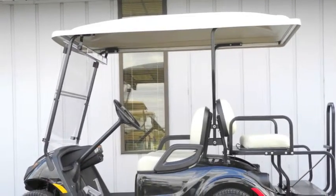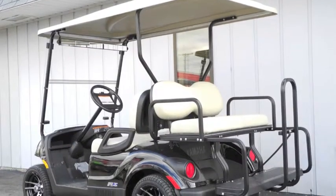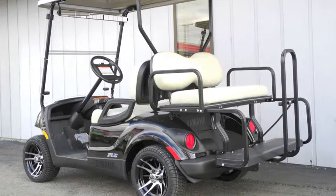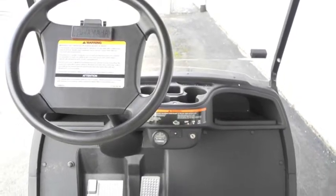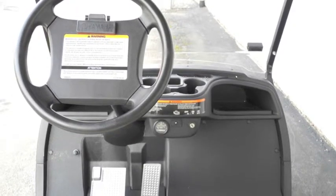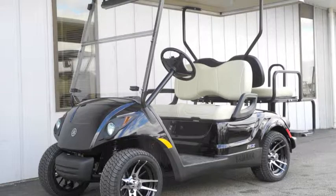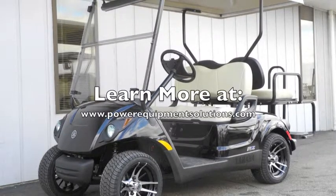We can also further customize this cart to suit your own unique personal tastes and needs. If you're ready to step up to a brand new golf car with all of the best modern advancements and a full four-year factory warranty, then the Yamaha Drive is the right cart for you. Come on down and check out this cart for yourself, or learn more online at PowerEquipmentSolutions.com.